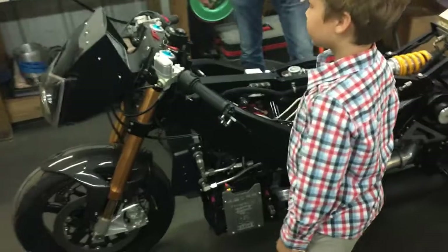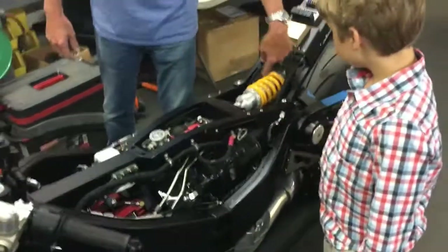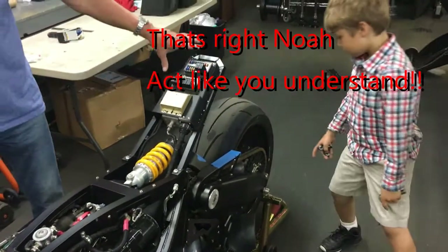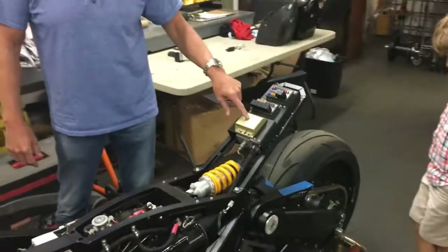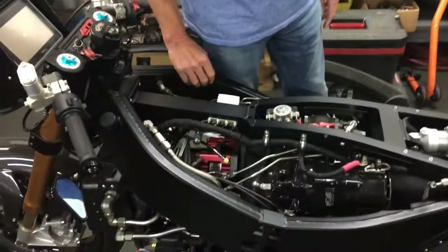The motorcycle has the transmission located here with two planetaries, and it does a right angle so it actually drives a chain. The electronics include what's called a GCU — a generator control unit — and the oil is built into the frame for the transmission as well as the engine.